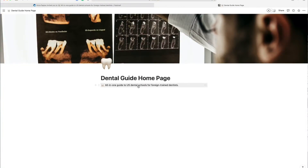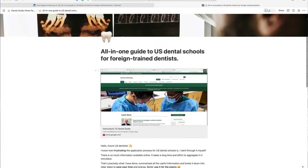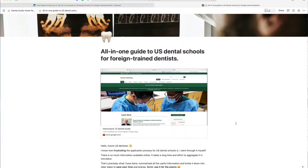I put it all into one comprehensive, complete dental guide for foreign-trained dentists that has all the necessary information you need to nail the whole application process. Let me show you how the guide is formed and how you can use it. Here is the dental guide — it is built on the Notion platform. We filmed a short instruction video to help you understand how to use it.